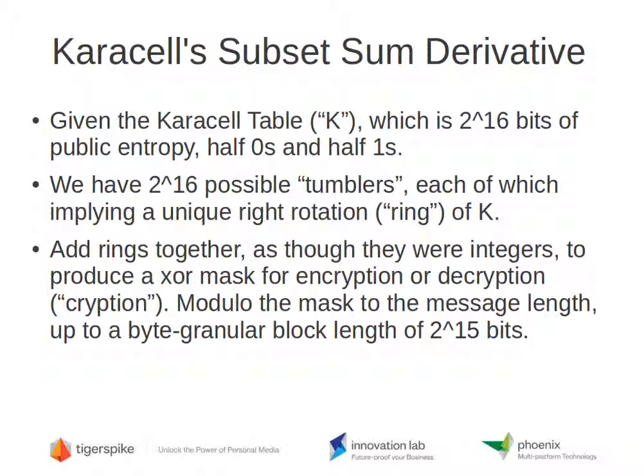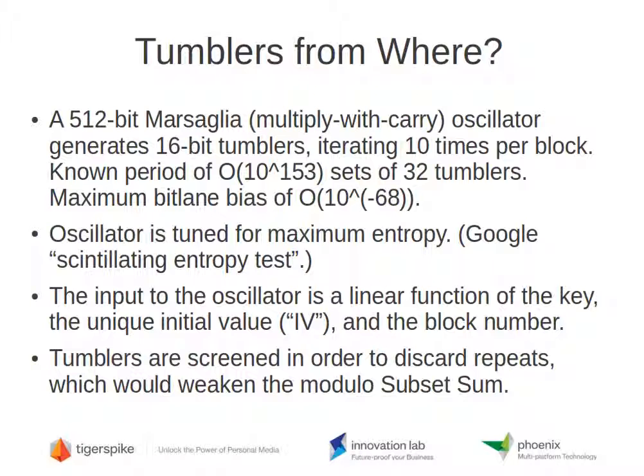You're given the Carousel table, which is 2 to the 16th bits of public ones and zeros — just a big constant. We then have 2 to the 16th possible tumblers; think of these as tumblers on a briefcase that you can spin to select a number. You can rotate this Carousel table by 2 to the 16th possible amounts — rotating toward the least significant bit, that is, rotating right. Each rotation is called a ring of K. We add the rings together as though they were integers to produce an XOR mask for encryption or decryption. The mask is simply cut off if the message is shorter than a block; a block is 2 to the 12th, or 4,096 bytes, and it is byte granular.